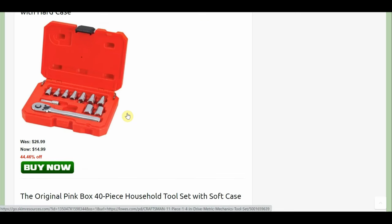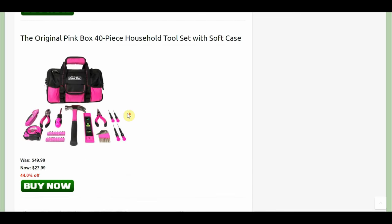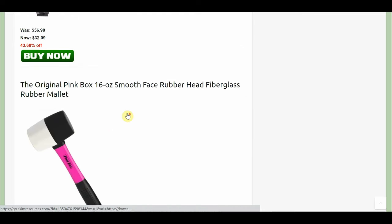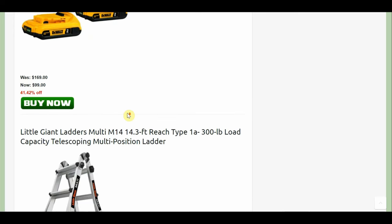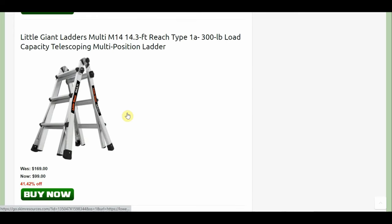There's a pretty similar set to the earlier one at $14.99, and one of these pink tools we don't care about. Two 2-amp-hour batteries for $100 — we're definitely not doing that deal. This one I like though: the Little Giant Ladder, 14.3-foot, 300-pound load capacity. We're getting closer to holding a bear — still can't, but we're getting closer.